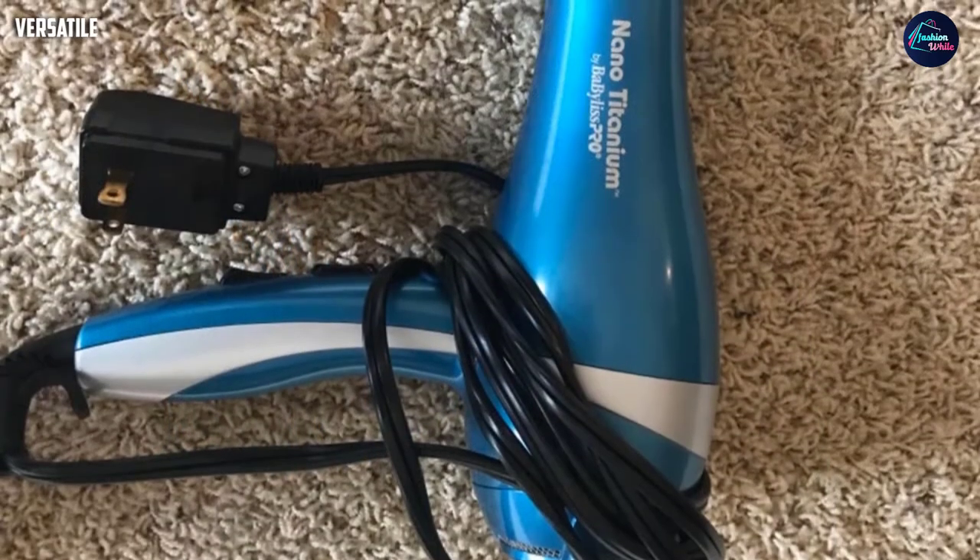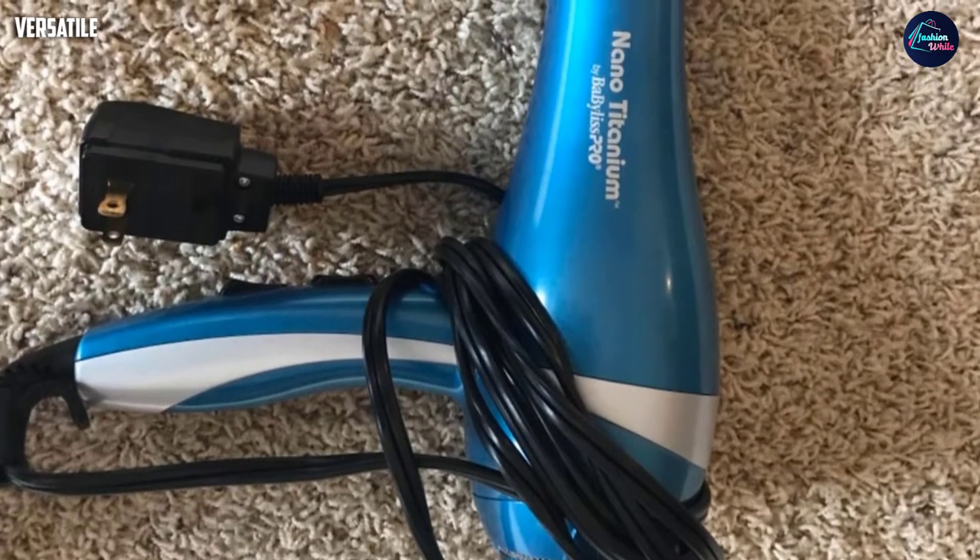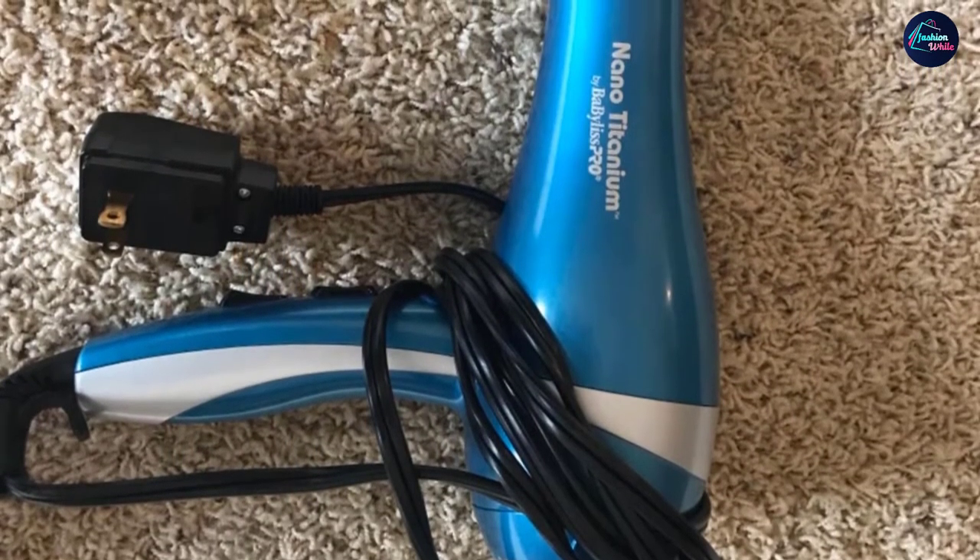The dryer has six heat and speed settings, cool shot buttons, and a concentrator nozzle for precision styling. This versatile hair dryer works on all thick and thin hair and also has a removable filter for easy cleaning.